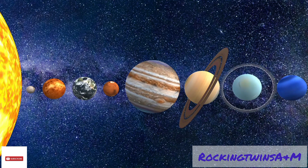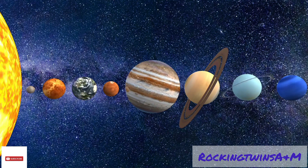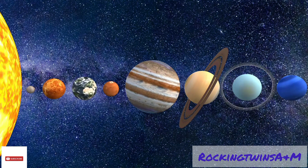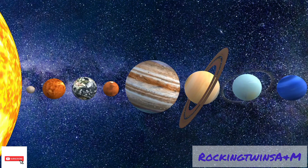The sun's family is called the solar system. It includes all the planets, moons, comets, and lumps of rock, dust, and ice that orbit the sun.